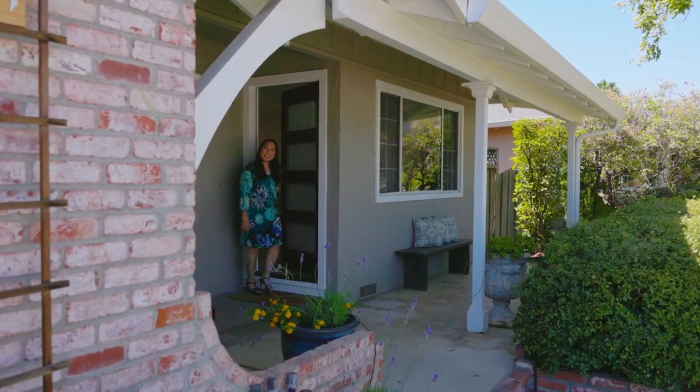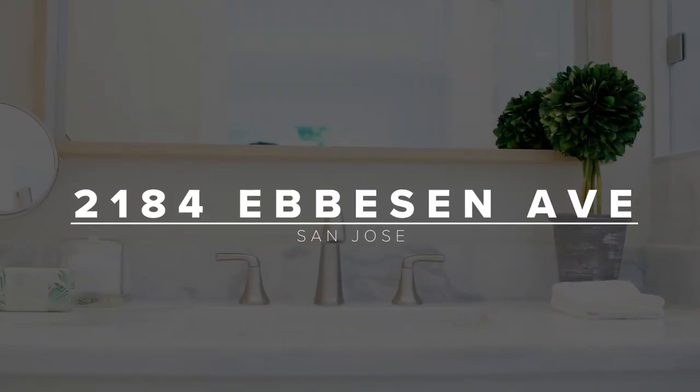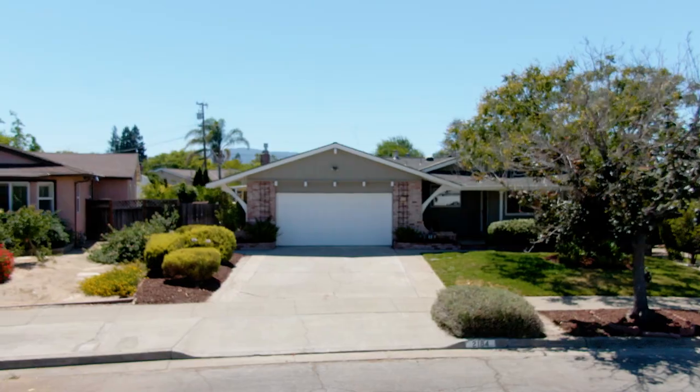Hi everyone! I'm Eureka Otsi with The Sea Group and I'm so excited to bring you my newest listing right here in the heart of Cambrian. We're at 2184 Eveson Avenue in San Jose. This home is absolutely peaceful, quiet neighborhood and it's a really terrific home.